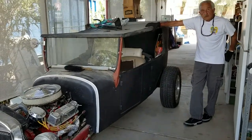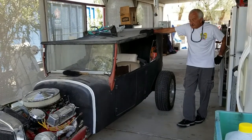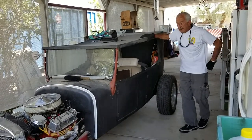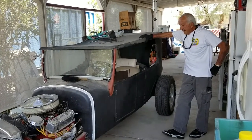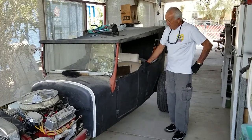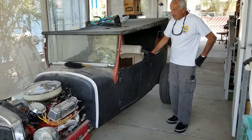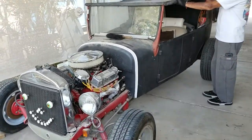Jerry describes his buggy as custom-built — basically half rat rod and 90% original in body. It's a steel body 1928 Model A four-door cabriolet convertible. He built a fiberglass removable top that can be taken off.